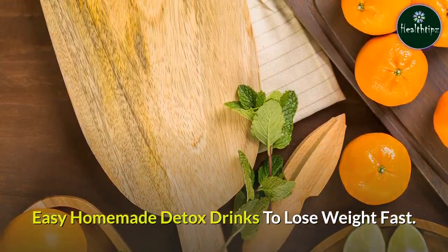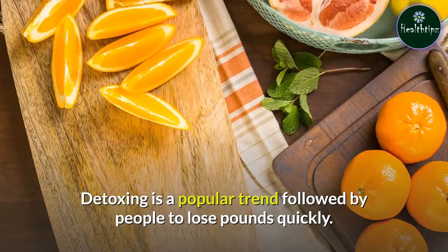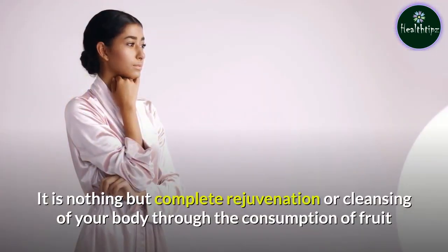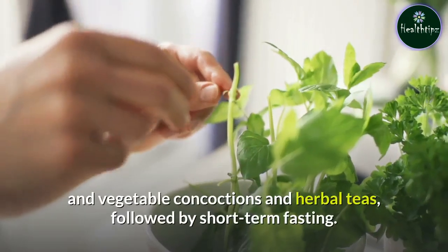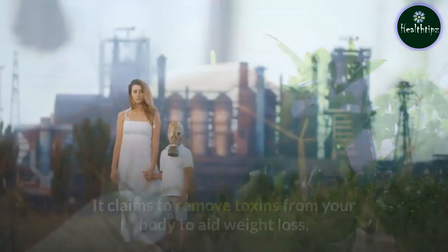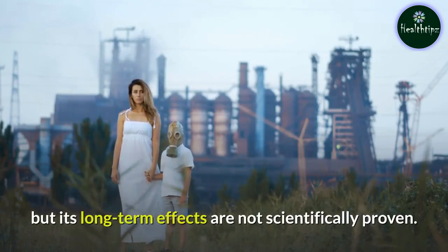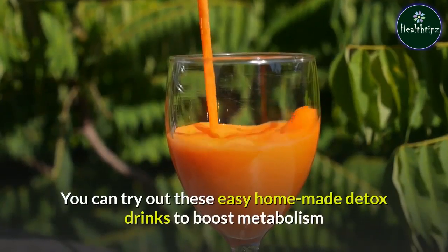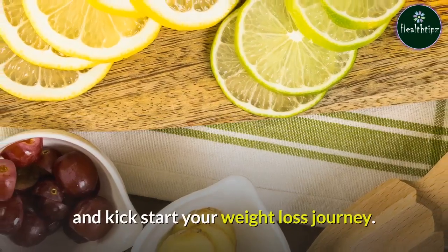Easy Homemade Detox Drinks To Lose Weight Fast. Detoxing is a popular trend followed by people to lose pounds quickly. It is nothing but complete rejuvenation or cleansing of your body through the consumption of fruit and vegetable concoctions and herbal teas, followed by short-term fasting. It claims to remove toxins from your body to aid weight loss, but its long-term effects are not scientifically proven. You can try out these easy homemade detox drinks to boost metabolism and kick-start your weight loss journey.